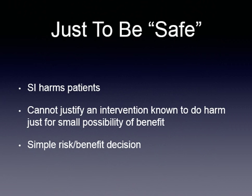This whole thing about 'just to be safe' — it isn't really safe to put the patient in spinal immobilization. We can't justify an intervention that we know does some harm just for the possibility of benefit. This is simply a risk-benefit decision. We don't know for sure that spinal immobilization techniques actually help, but we've proven that it hurts. You can't mindlessly apply an intervention that is known to do harm when the chance of benefit is theoretical at best.